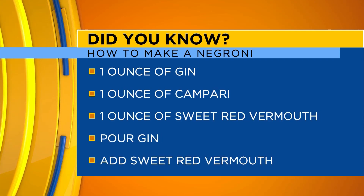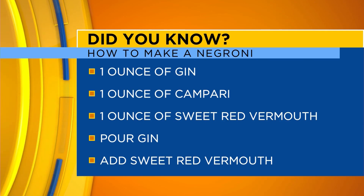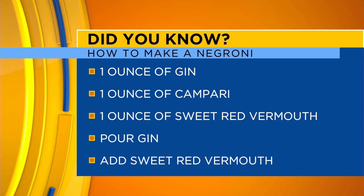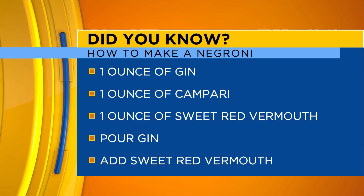In order to make the perfect Negroni, the site recommends following the recipe on screen. It can also be served in an old-fashioned glass with ice cubes and perhaps even with sweet red vermouth.